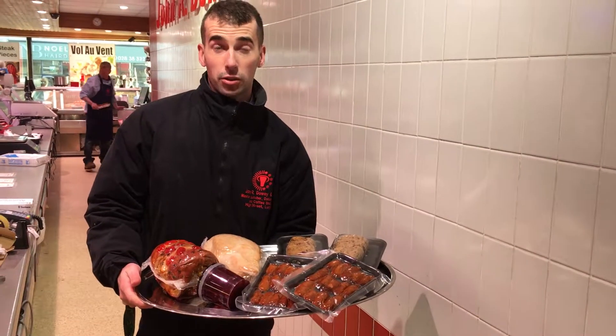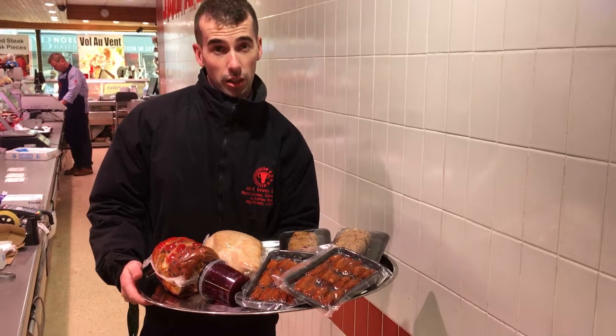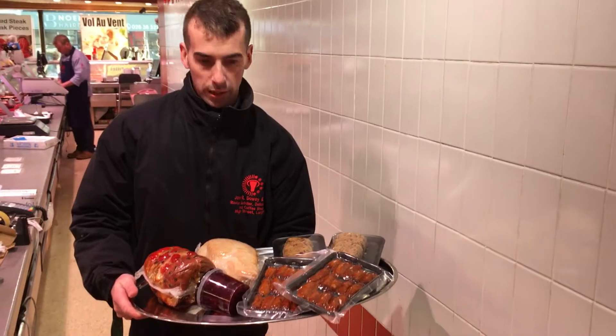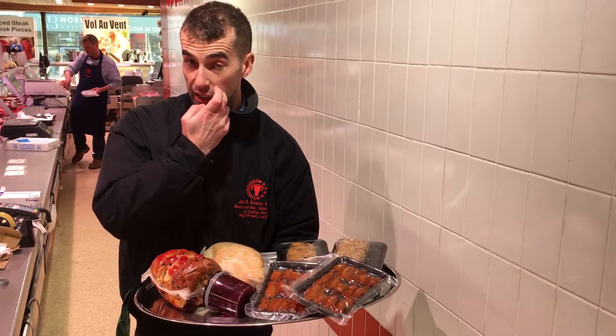Hi there, this is John R. Dewes. This is our cooking pack here this year — our 70 pound Christmas hamper — and I wanted to show you what you actually get. This is enough to feed 10 people.